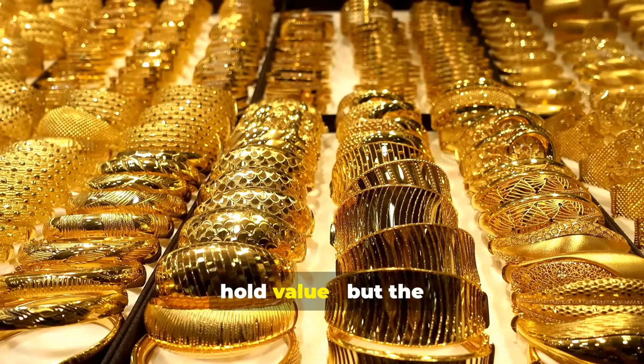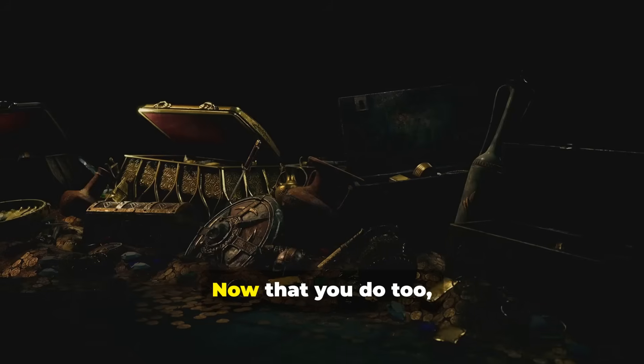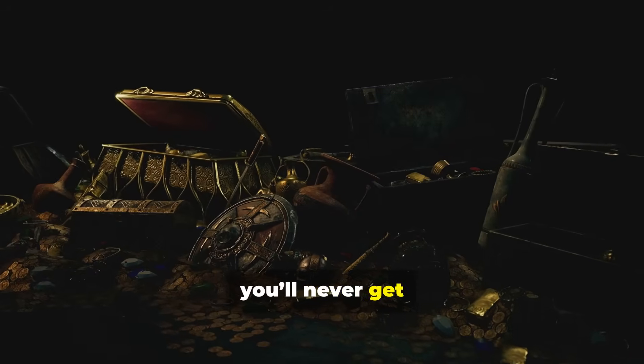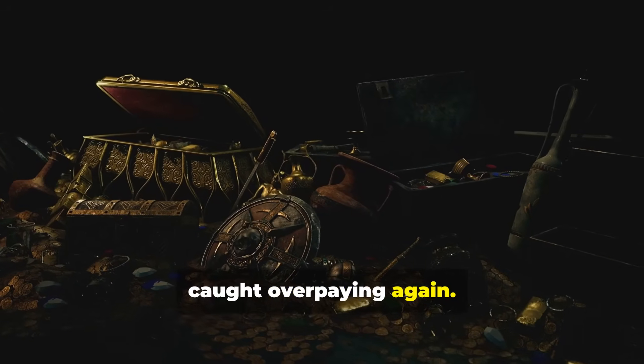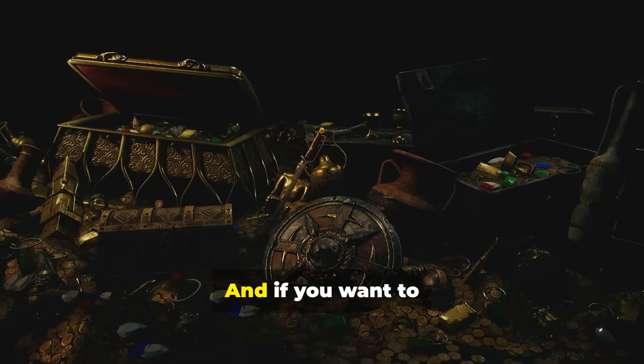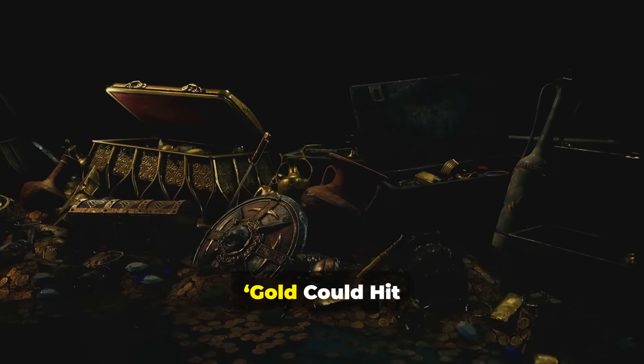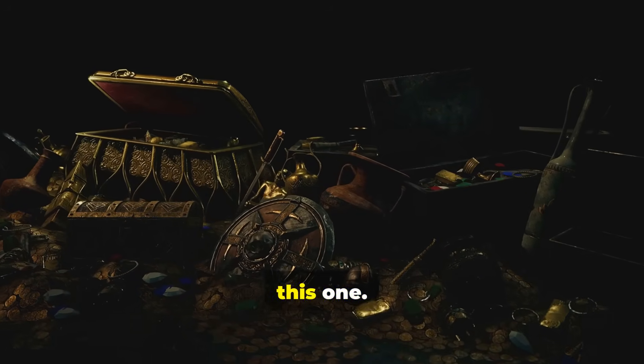Gold will always hold value, but the smartest investors know their numbers. Now that you do too, you'll never get caught overpaying again. Comment below — what's the highest making charge you've ever seen? And if you want to learn how to spot the next gold bull run, watch our video 'Gold Could Hit 5,000' right after this one.